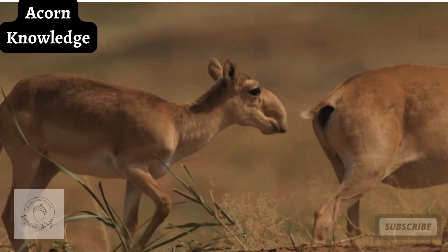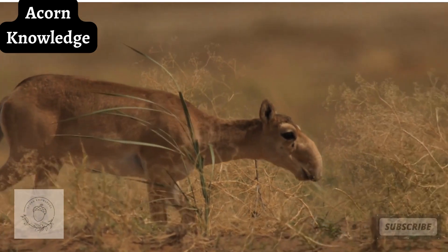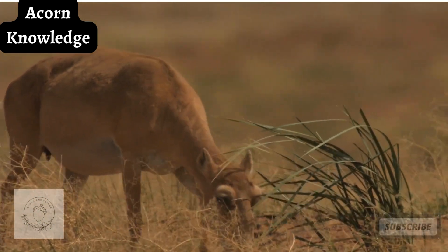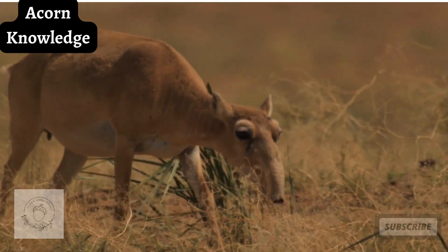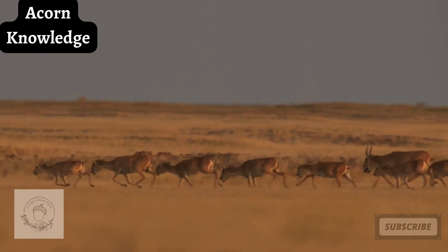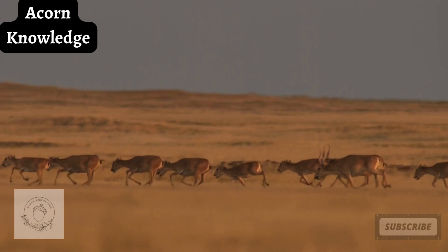The dominant species of this animal is currently found in just one location in Russia and three areas in Kazakhstan. Some of the animals located in the Ustert region of Kazakhstan migrate south to Uzbekistan and as far as Turkmenistan in winter. The saiga antelope is extinct in China and Mongolia.